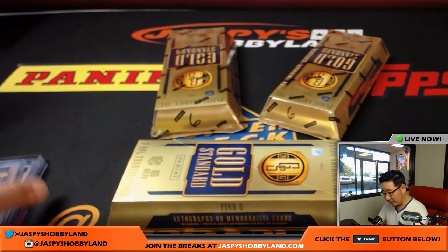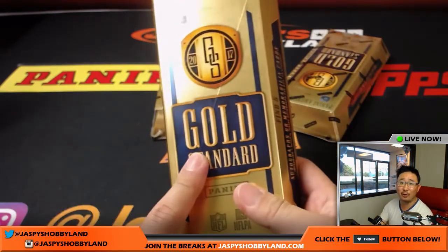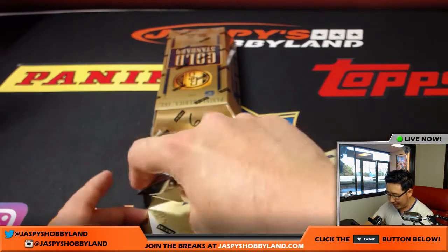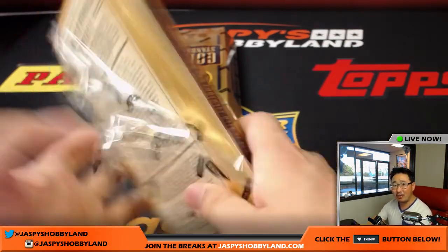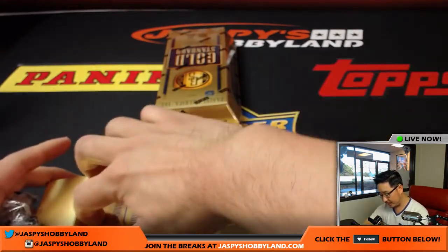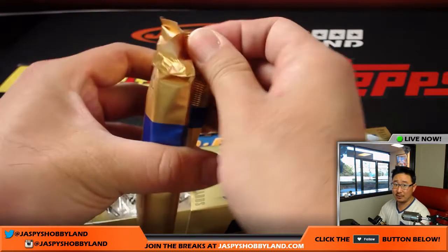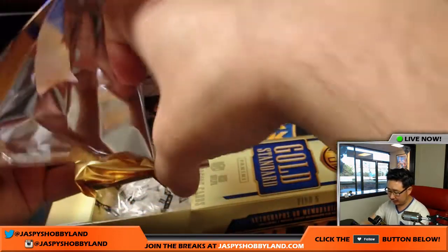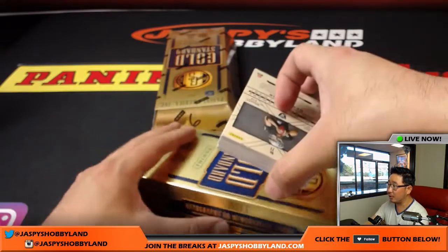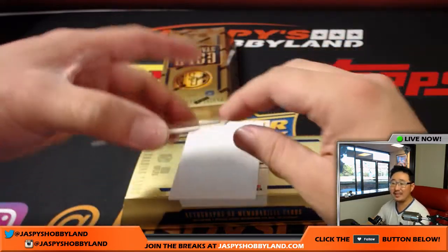I'm telling you, folks — this set is chock full of old school guys like Joe Namath. You've got Hall of Fame autographs, Super Bowl autographs, all the top rookies are in here. It's pretty nice stuff, folks — give it a shot. We've got another Pick Your Team — numbers 7 and 8 are on the store right now at JazzPeaceHobbyLand.com. Both of those breaks are from the same case.